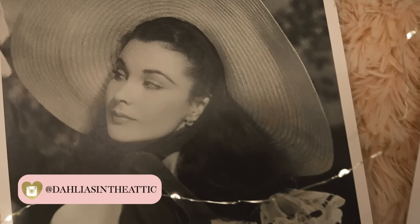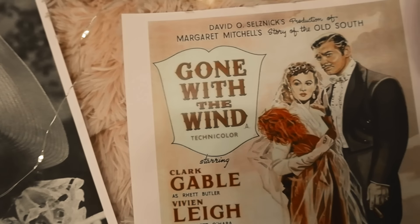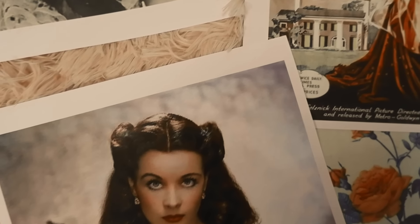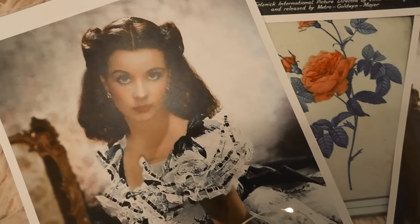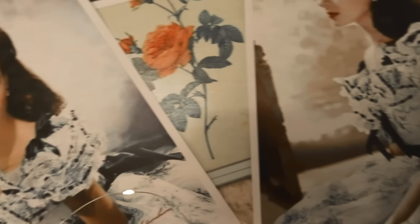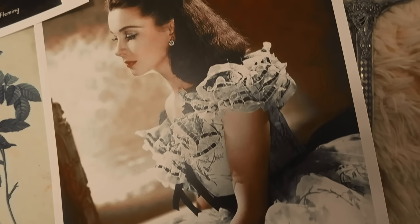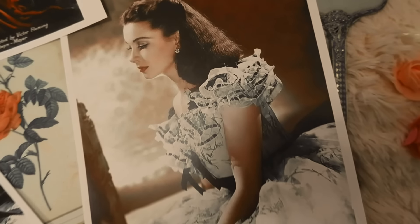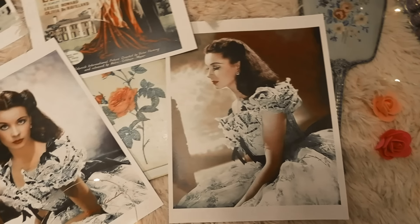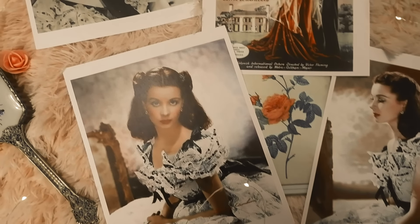Scarlett O'Hara is a fictional character and the protagonist in Margaret Mitchell's 1936 novel Gone with the Wind, and she's also the main character in the film Gone with the Wind portrayed by Vivien Leigh. O'Hara is the oldest living child of Gerald and Ellen O'Hara. She was born in 1844 on her family's plantation in Tara, Georgia. Scarlett O'Hara has black-green eyes and pale skin, and she's famous for her fashionably small waist.